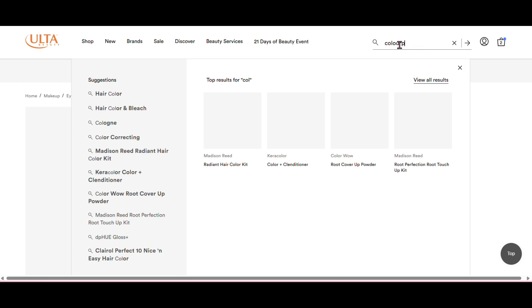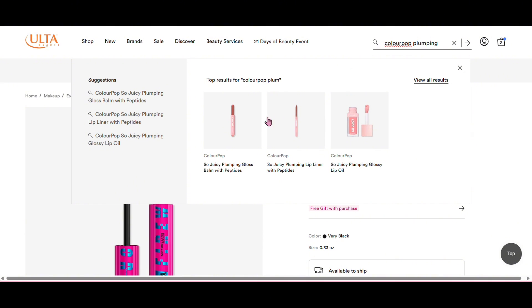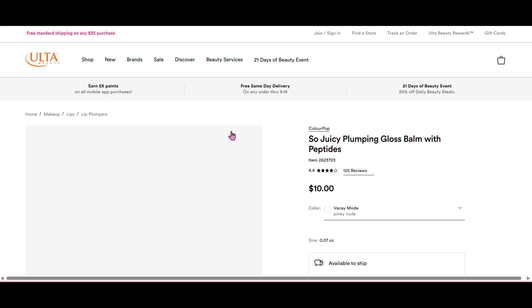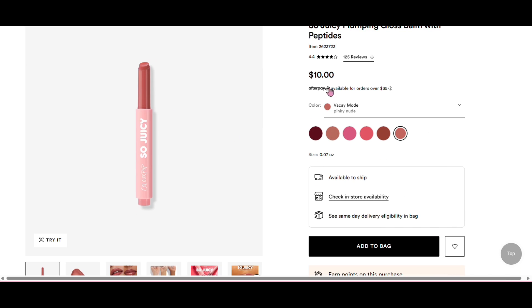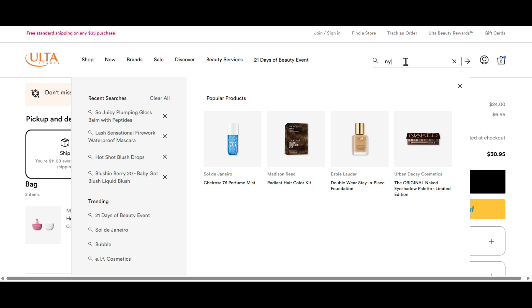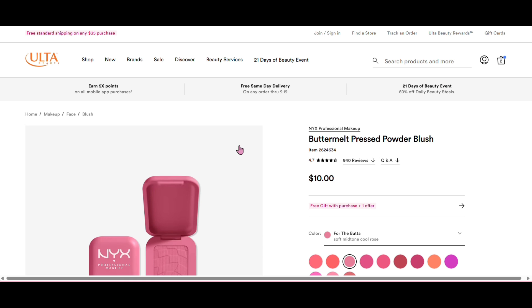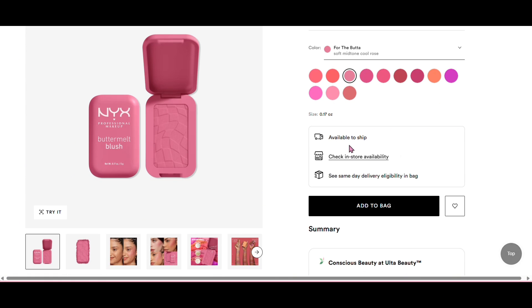I decided to get it on here for my points. Then the ColorPop lippy that I was talking about - this is a dupe for the Tarte Maracuja lip product, which is pretty viral. I got it in the shade Vacay Mode, it was only $10, which is a great deal compared to the Tarte which is literally $26. Next is the NYX Butter Blush - I'm so excited for this because it's only $10 and it's such a nice powder blush.